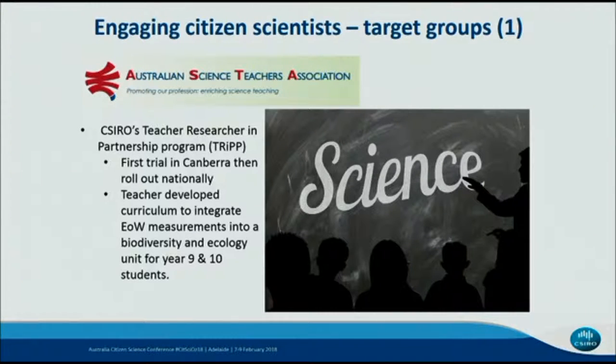Our target groups — we've been really explicit in getting information from the European project and we haven't done a broad-brush approach; we've been targeting them. The first group we had hoped to engage with was the Science Teachers Association, but CSIRO developed a teacher-researcher-in-partnership program, TRIP, and we were able to identify a couple of teachers to engage with. We've identified a science teacher in Canberra who is going to run our first group of students through it, and he's written a curriculum developed to integrate the ion water measurements for his year 9 and 10 students.